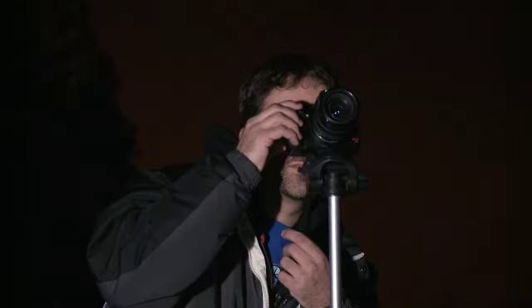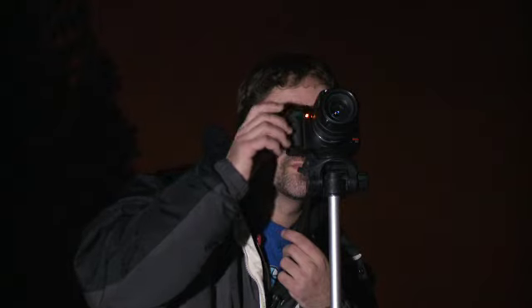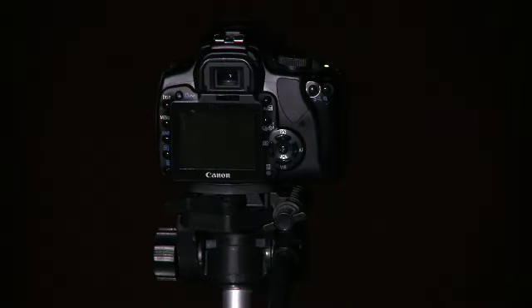One popular hobby for amateur astronomers is astrophotography. Chris Von Druska and his imaging partner Aaron Amberson started by taking pictures of the night sky with a digital camera. Fast forward two years and they're now using an 8-inch telescope to produce some remarkable deep sky images.